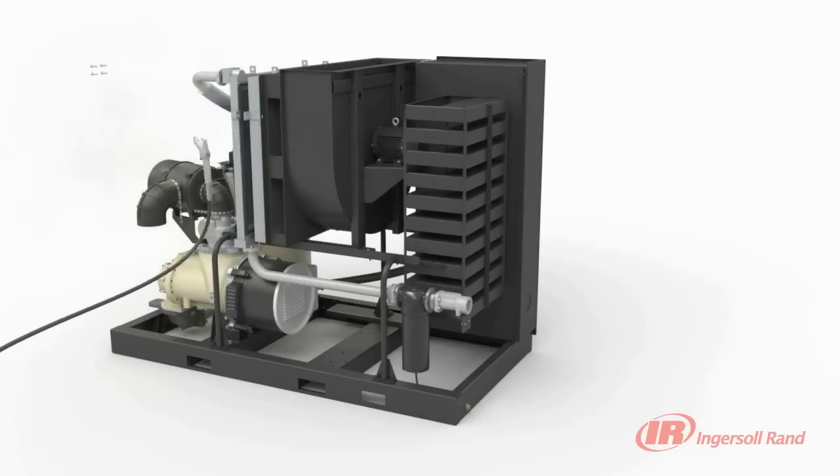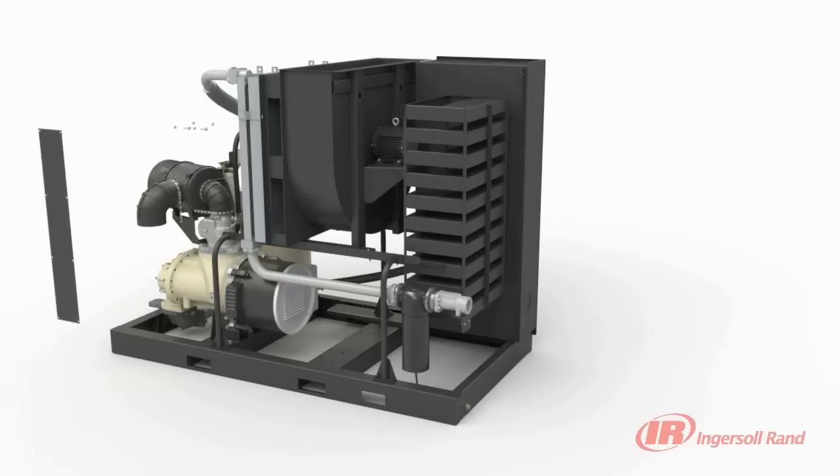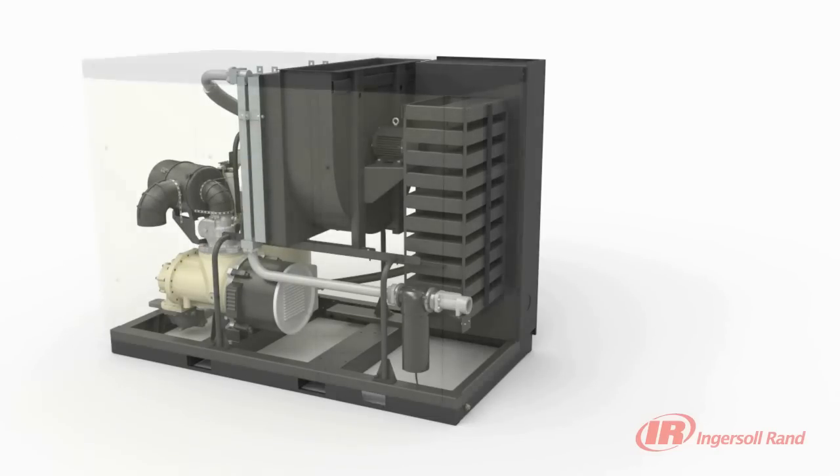Ingersoll Rand's R-series sequential cooling system significantly improves efficiency, serviceability, and noise level.